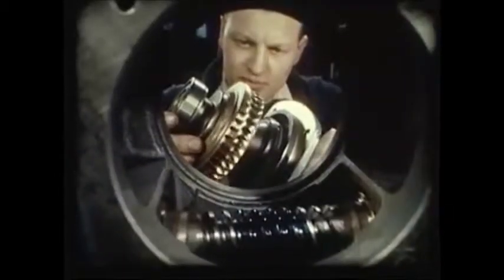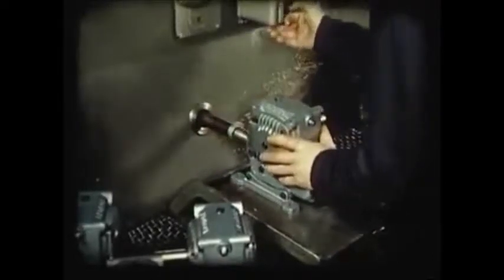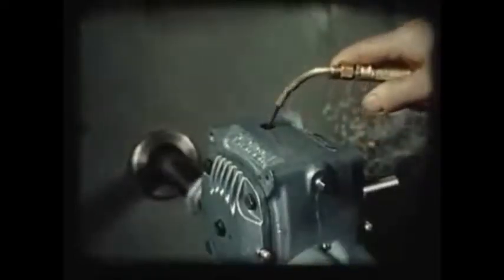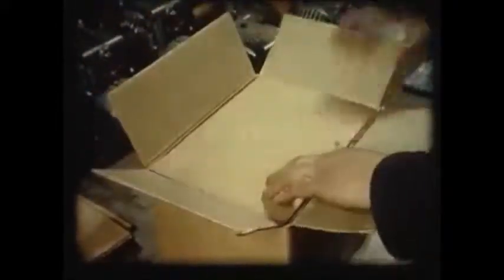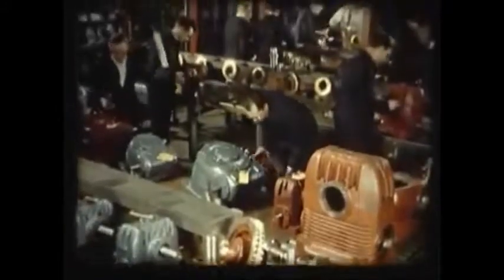Units proceed into final assembly. Markings are arranged to be in correct contact when running under load. After final assembly, oil is added and units are given a light running test. Then drain plugs and other parts are fitted for solid foot Radicons, ready for dispatch and delivery.